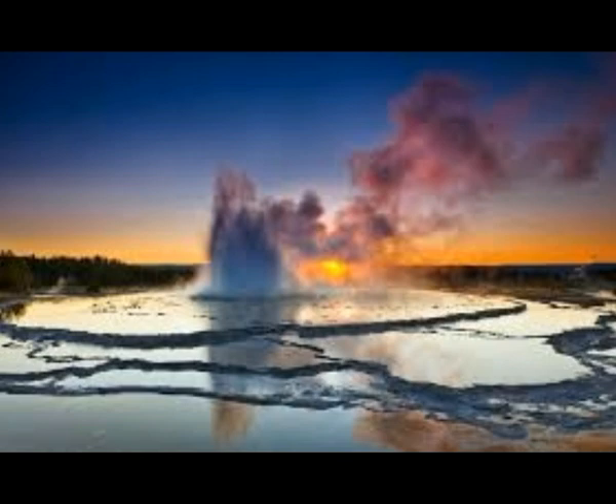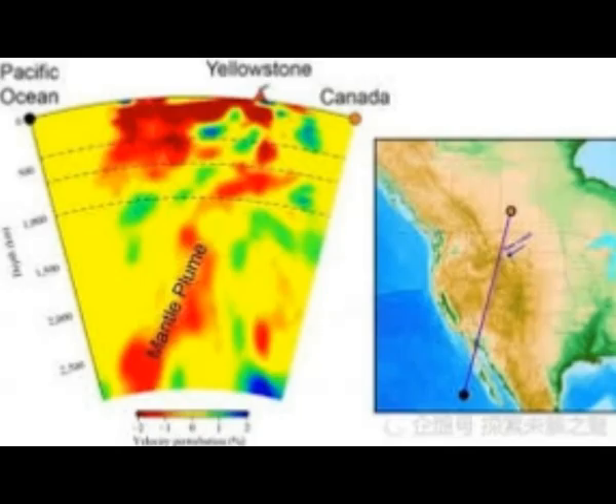The last large eruption at Yellowstone — a super eruption — was about 640,000 years ago. It ejected about 1,000 cubic kilometers, or 240 cubic miles, of volcanic material, and this cataclysm created the Yellowstone caldera. To get an idea of the scale: the largest eruption in recorded history, Mount Tambora in 1815, erupted about a sixth of that amount.